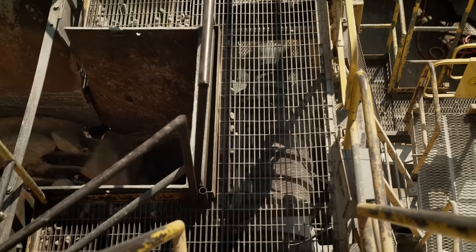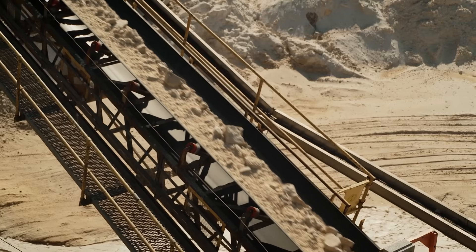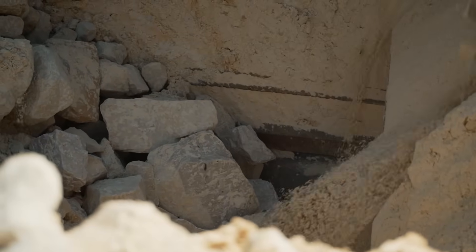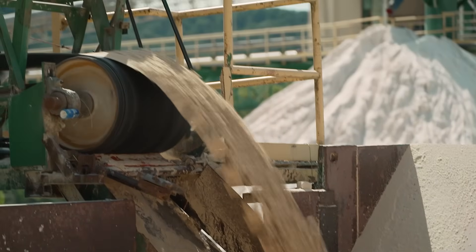The jaw crusher breaks the bigger rocks into the size of a softball. From there, the first impactor will take the sandstone and break it down into the size of a golf ball. The last impactor will then finish breaking down the sand into the grains.